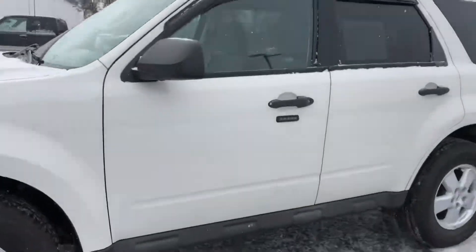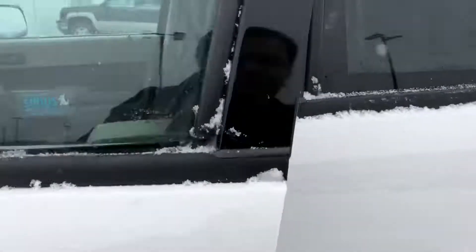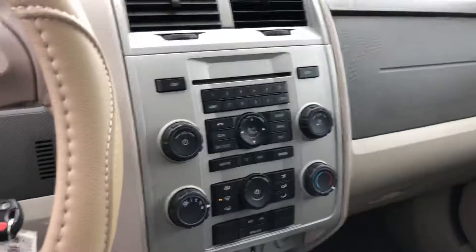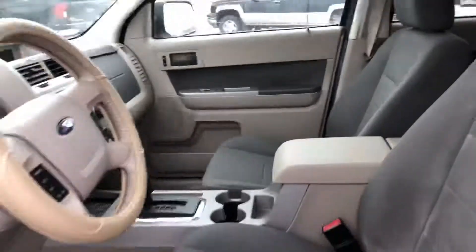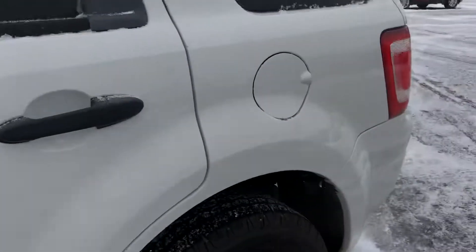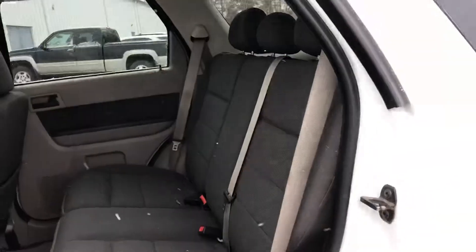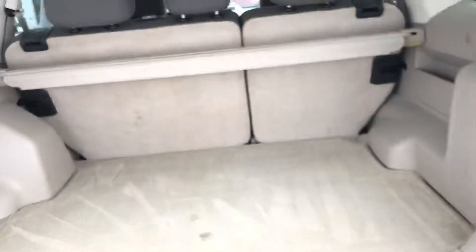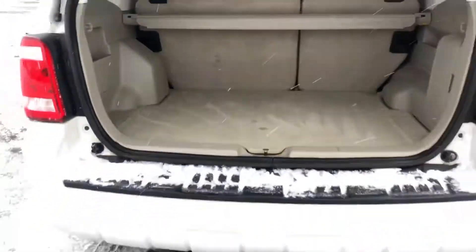I'll walk around it a little bit with you. Nice and clean interior. The seats do fold down if you need extra room. Plenty of room back here.